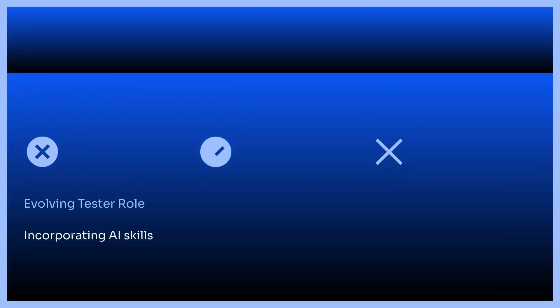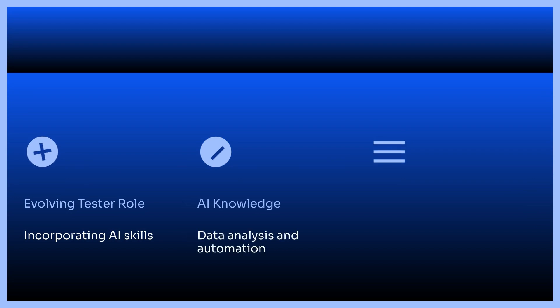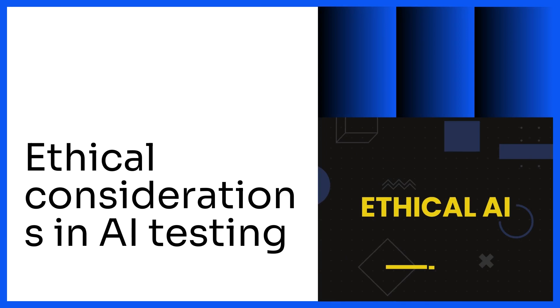The role of the tester is evolving to encompass AI skills. Testers are now expected to have knowledge of data analysis, automation, and AI principles to work effectively with AI-powered tools. Ethical considerations are at the forefront of AI testing, as companies actively address bias in AI algorithms and ensure that AI-driven testing is used ethically and responsibly.